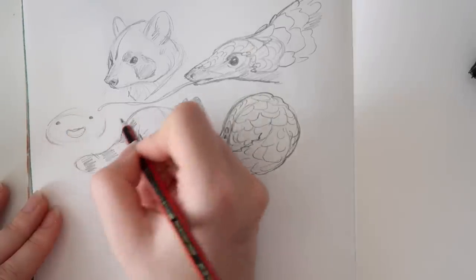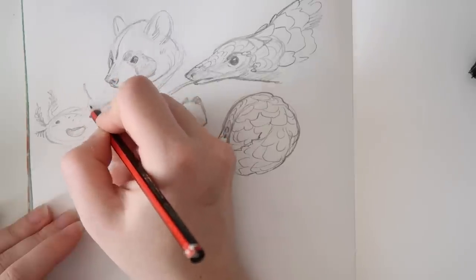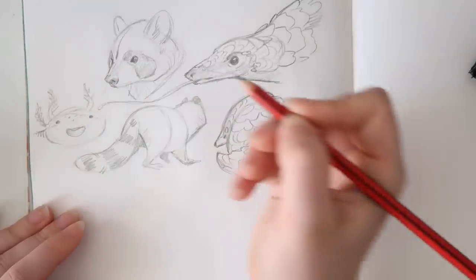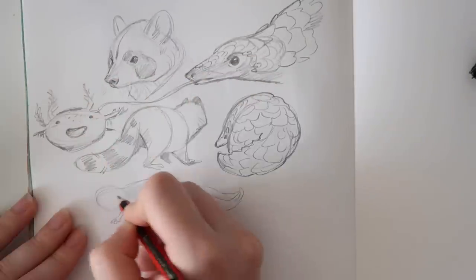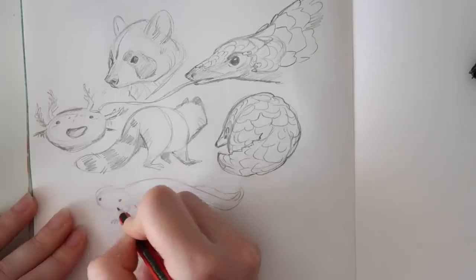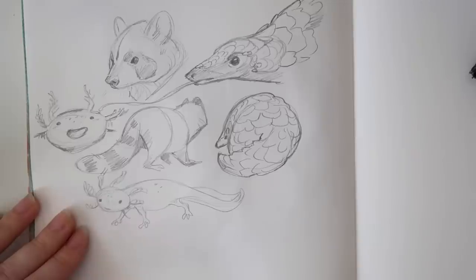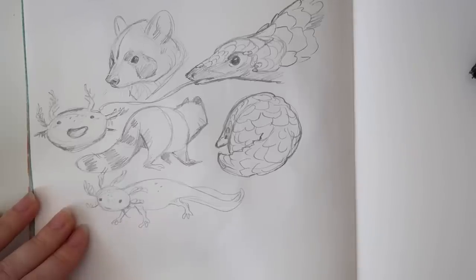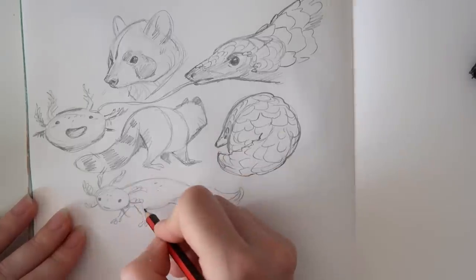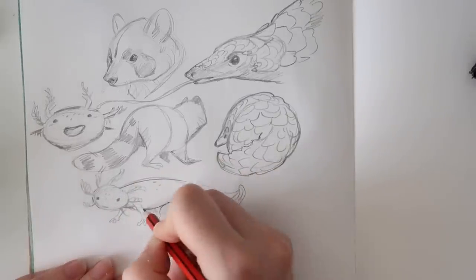Axolotl — like little dragons. Can you tell that I'm not sketching this guy realistically? I seriously don't know how to draw these guys realistically because they're so goofy. So we definitely know what kind of body type we have — like a chubby, chubby thing.